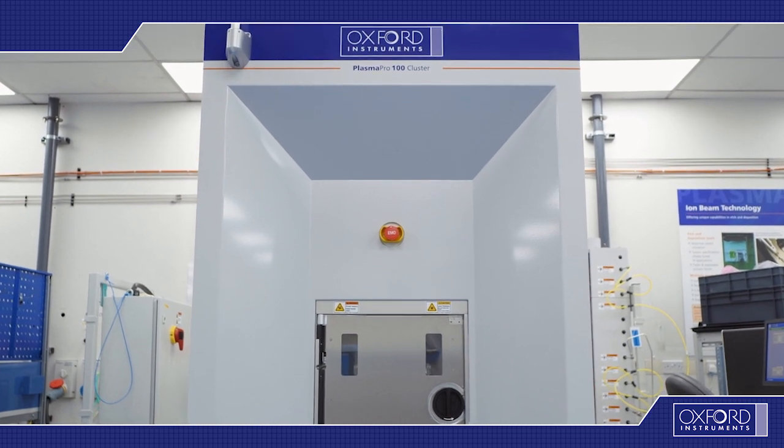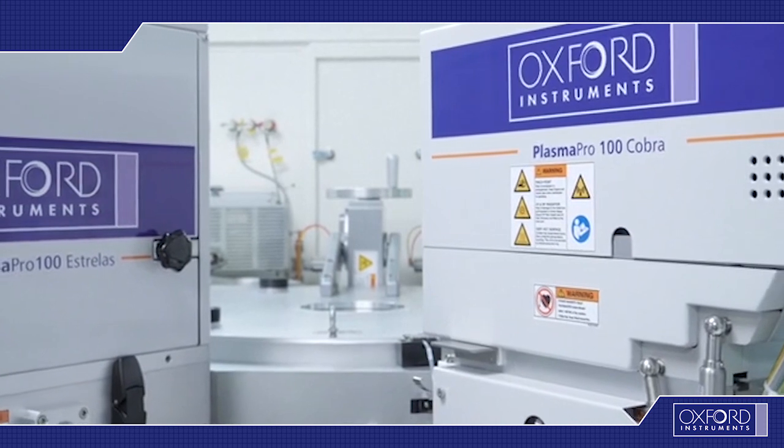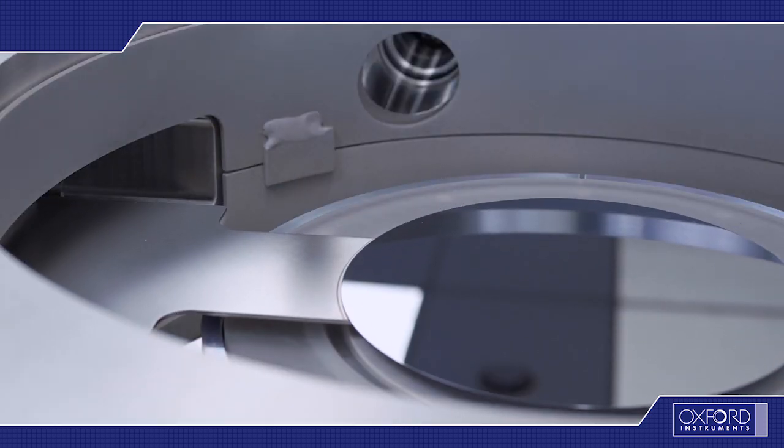Advanced plasma processing solutions can be achieved through our Plasma Pro 100 platform, which has been configured for high volume manufacturing up to 200mm wafer size.